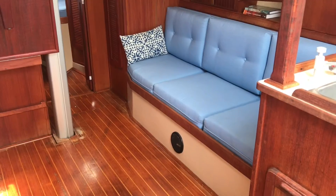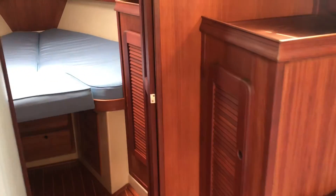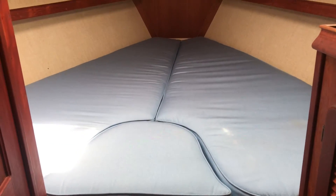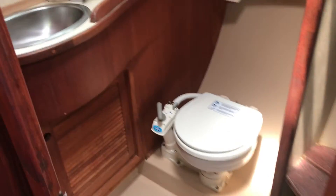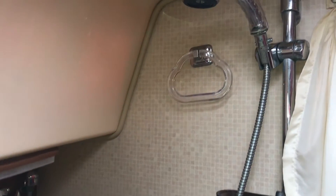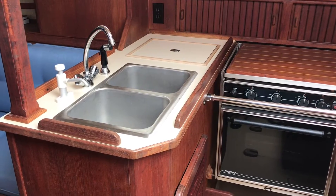Teak and Holly cabin soles, as well as the teak cabinetry, give this Island Packet a traditional feel. Forward is the owner's VIP stateroom with nice storage, including storage under the berth. The head is next aft and to port, and can be accessed from the salon or the forward V-berth. To starboard of the head is a large storage locker. The salon has settees on both sides with a large folding table that conveniently self-stores, and the port settee converts to a double.